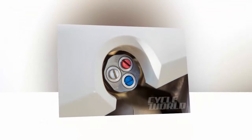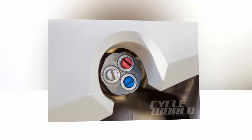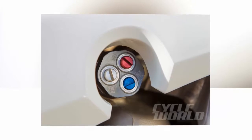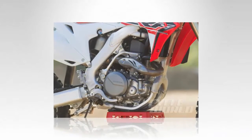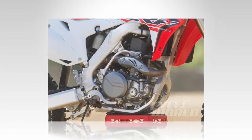We also adjusted the compression clickers on the fork and shock. On hard hits, both bottomed out and felt too soft. By going in two clicks on the fork and shock, we drastically reduced the bottoming that we were experiencing. The 2016 Kayaba suspension allows for more adjustability, and in spite of what one might think, a few clicks make a big difference.